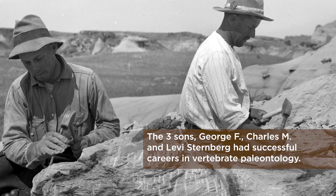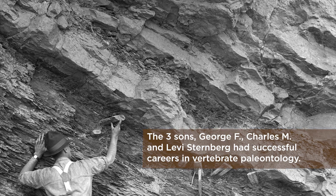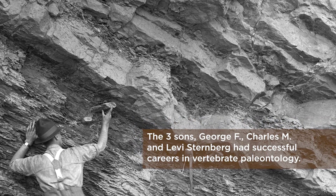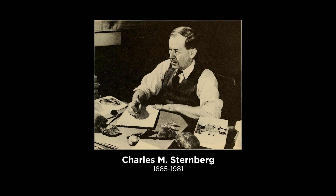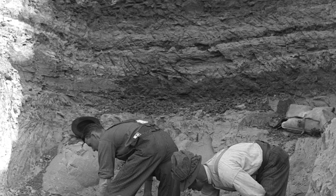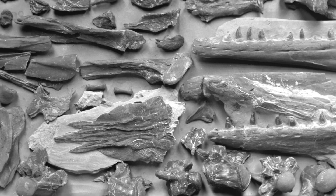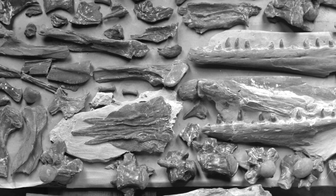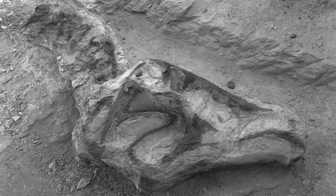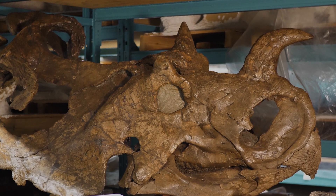The Sternbergs were hired to compete with Barnum Brown in the Badlands of Alberta. They collected for the museum as a family together in the 1910s, then disbanded following the First World War. The middle son, Charlie M. Sternberg, stayed on here collecting up until the 1950s, and the Sternbergs collected the bulk of the specimens we have here — including some of the best, like this Centrosaurus skull that I have behind me.